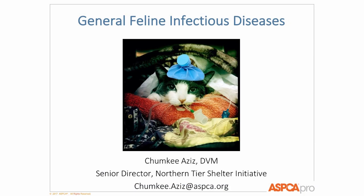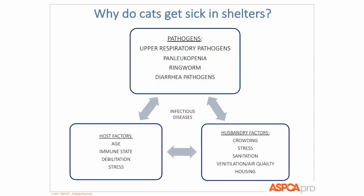What we're going to do today is briefly talk about the general overview of why cats get sick in shelters, and then launch into URI, Panleukopenia, and ringworm. During the URI portion of the talk, I'm going to fold in preventative measures, because those preventative measures are applicable to Panluk, ringworm, and all infectious diseases.